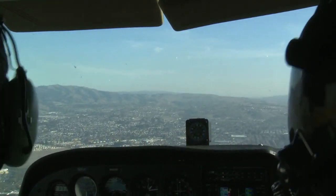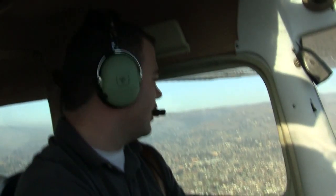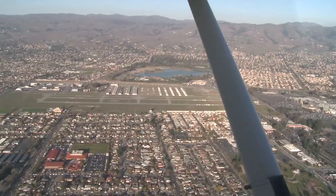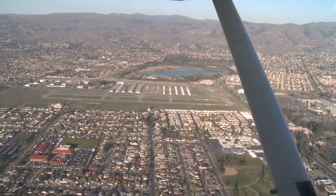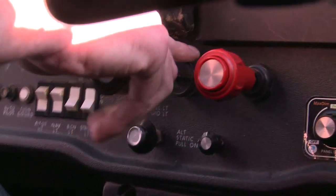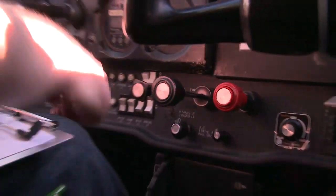Carburetor heat is going to come on as soon as I bring the power back further. Fuel is on both. Then we'll use flaps — landing checklist is complete. We're at the touchdown point. Power down to 1,500 RPM. I'm going to pull the carburetor heat on. I'm going to do 10 degrees of flaps.